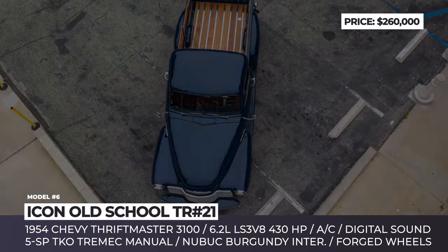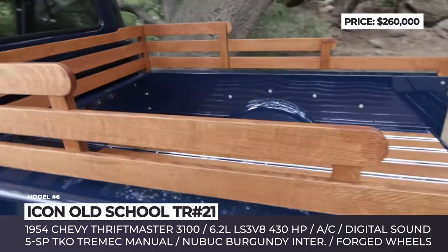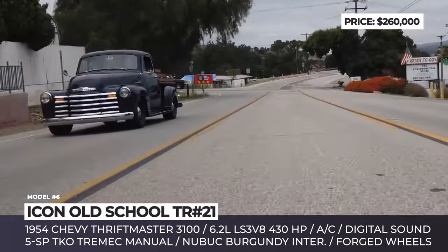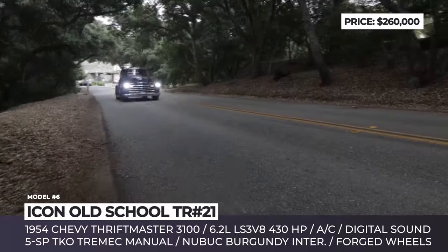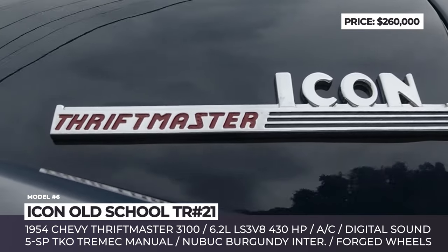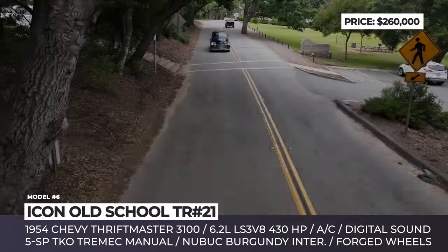Icon Old School TR No. 21. Jonathan Ward of California's Icon 4x4 is a fan of retro pickups, but like many others, he cannot stand the experience of driving an old farm truck. Consequently, the body of this 1954 Chevy Thriftmaster 3100 conceals true sports car underpinnings and high-performance components. The original shell was fully restored, painted, and mounted onto the Art Morrison chassis. The ride is precise and responsive thanks to rack-pinion steering, independent front suspension, four-link solid rear axle, and coilover shocks on all four corners.